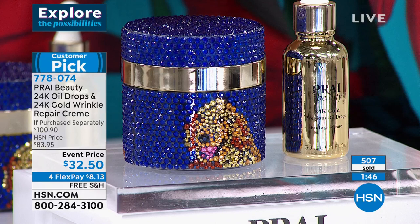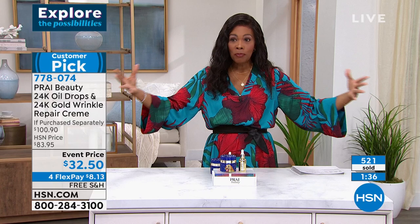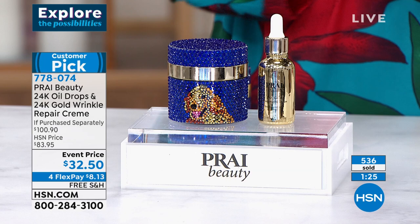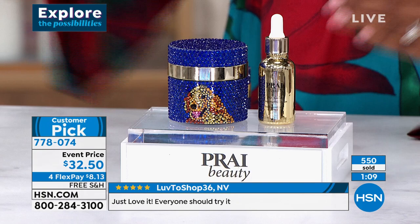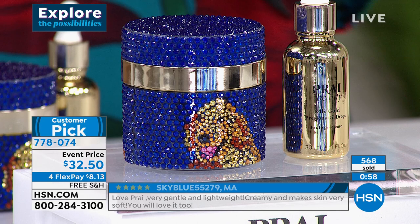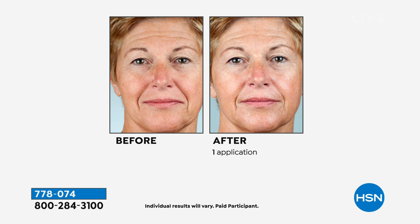These are going really fast — fewer than 900 remaining. We planned for this to be available throughout the day for the 12th anniversary event but they're selling out fast. Normally $44 for the oil drops alone and almost $57 for the collectible cream — you couldn't pay $32.50 for either one separately, but you're paying $32.50 to get both together. When you saw those befores and afters, you saw how much more radiant and alive the skin looked — not oily, not heavy, like velvet.